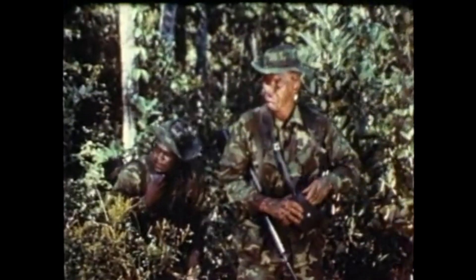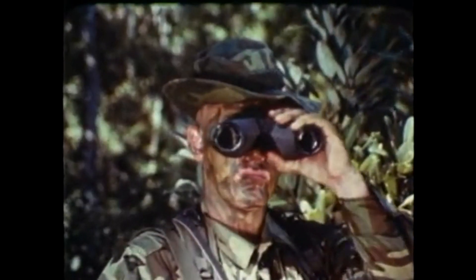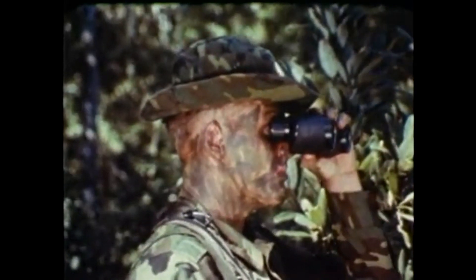An urgent and very basic requirement of the combat soldier is a uniform appropriate to the climate in which he must fight. Hot, humid weather and jungle terrain motivated development of this hot weather uniform and jungle hat issued to our troops in tropical areas.